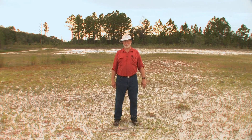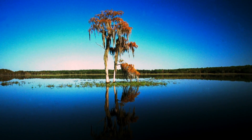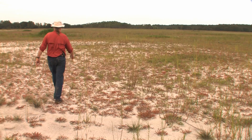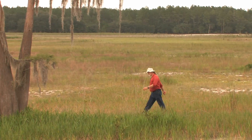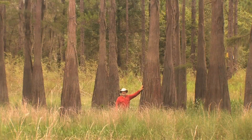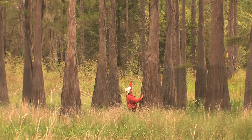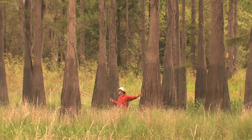In 2004, this big lake basin was way over my head. In this part of the deadening, when water stands here, it averages up to 10 to 12 feet deep. You can see that abundantly on all the cypress trees here.